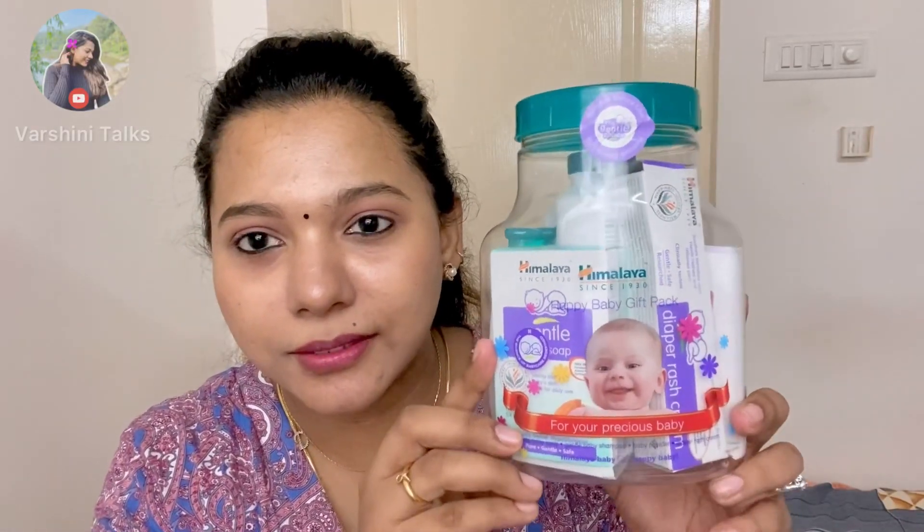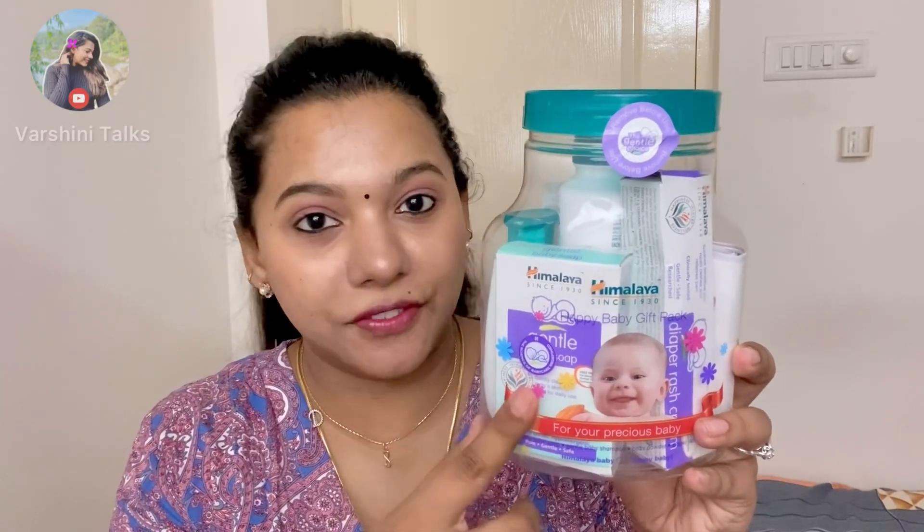I think it's a glare — actually, I think it's not glare. Himalaya is in this gift pack. It says Himalaya Happy Baby Gift Pack. I will open it. This is Johnson's Baby Gift Box — that is the Baby Gift Box.